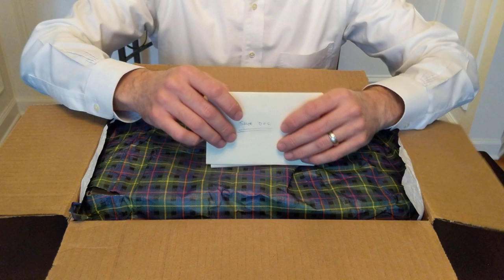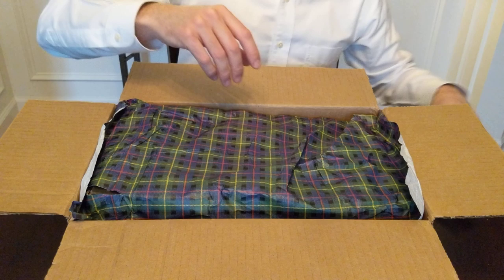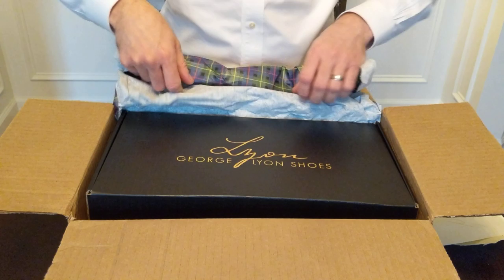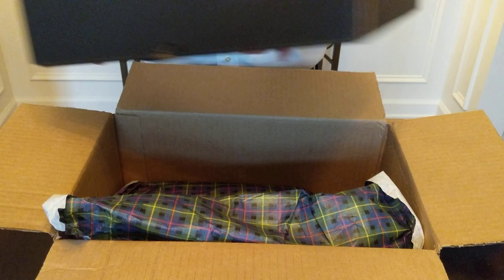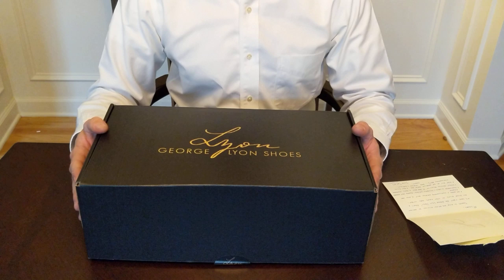So this was kind of cool — he had this wax seal hand-stamped note to me. This is Josh Spears, the owner of the company. He let me know about the plaid design, which is paying tribute to his great-great — I think three-greats — grandparents from Scotland. Hence the plaid, and they did not have their first pair of shoes until they were 12. Even the name George Lyon comes from them, so kind of a cool story.